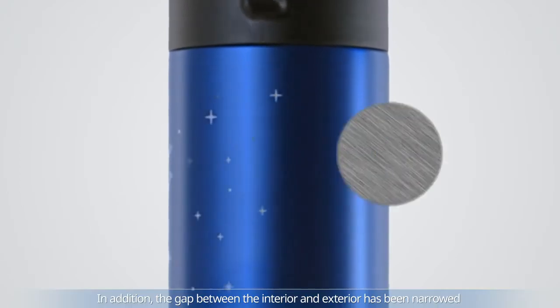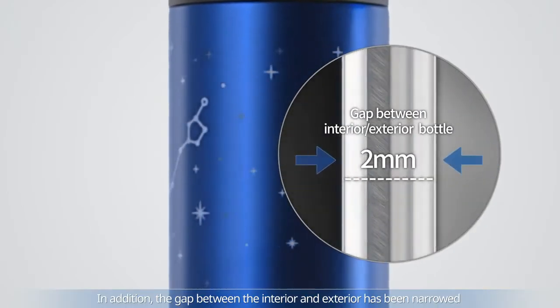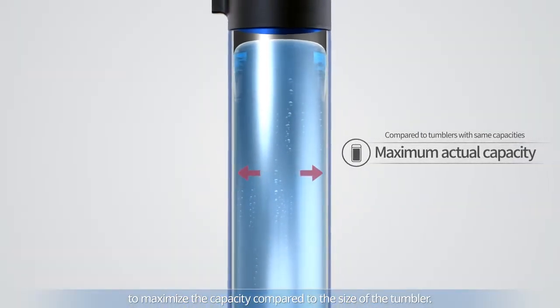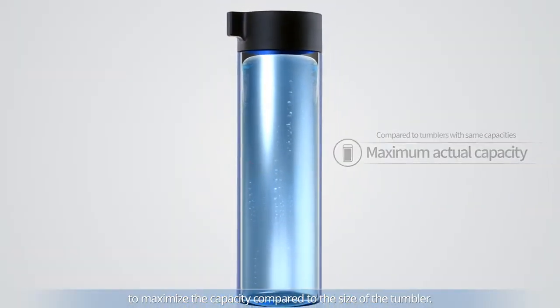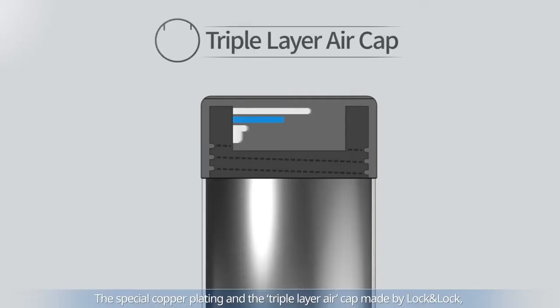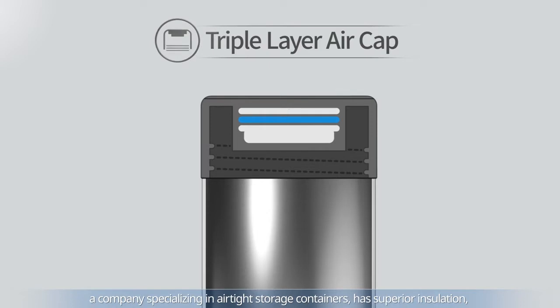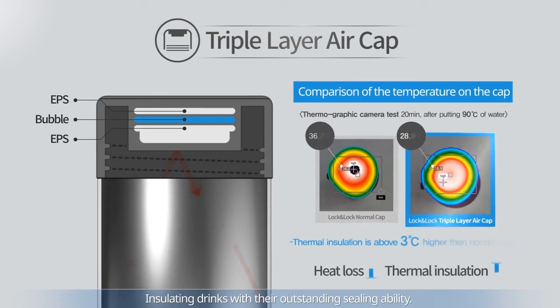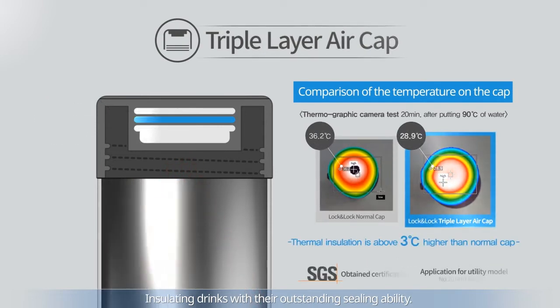In addition, the gap between the interior and exterior walls has been narrowed to maximize the capacity compared to the size of the tumbler. The special copper plating and the triple layer air cap made by Lock and Lock, a company specializing in airtight storage containers, has superior insulation, insulating drinks with their outstanding sealing ability.